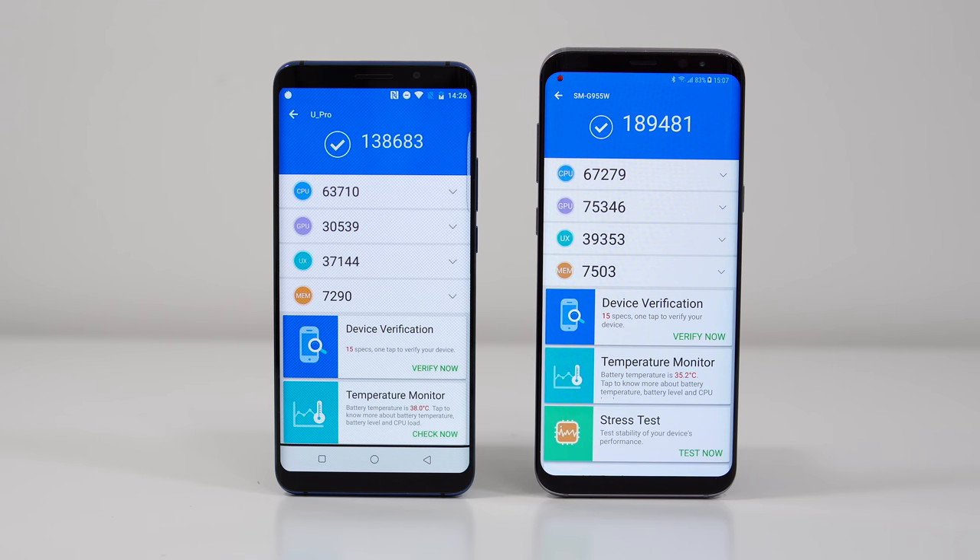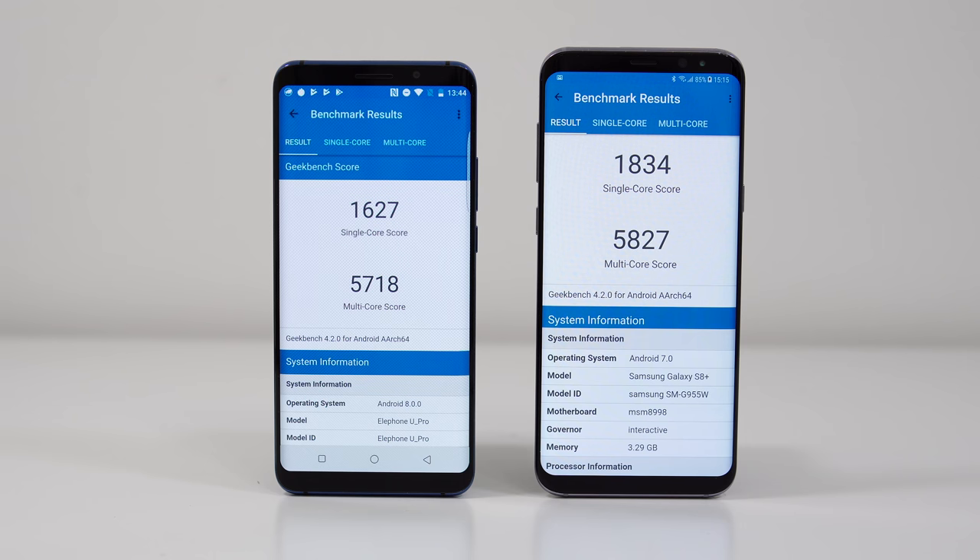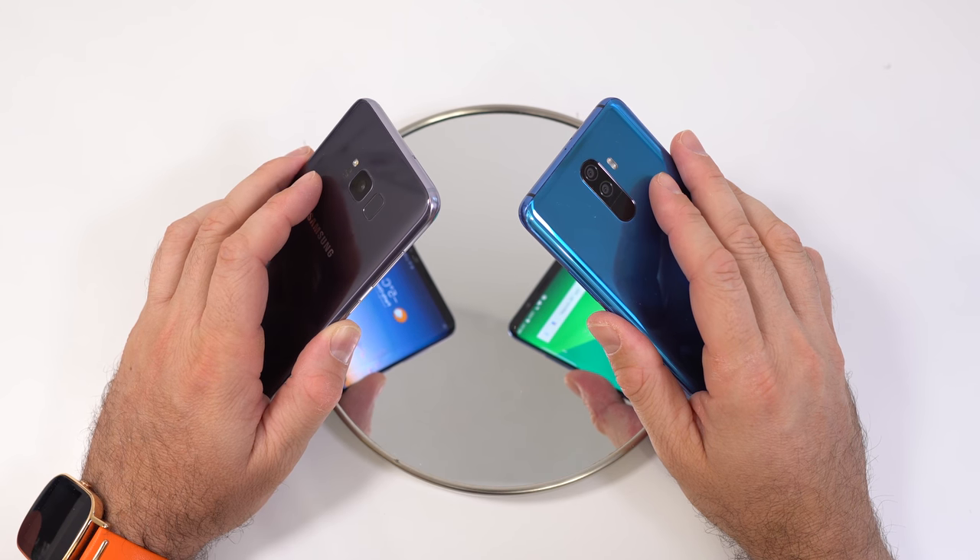On the AnTuTu benchmark and Geekbench 4, the S8 Plus gets higher scores, which is kind of normal because it has a faster CPU and better GPU. But the difference in scores for the Geekbench 4 is not that high.